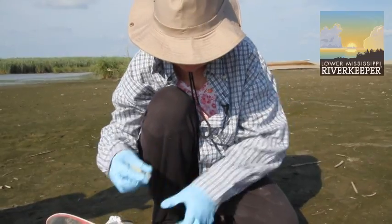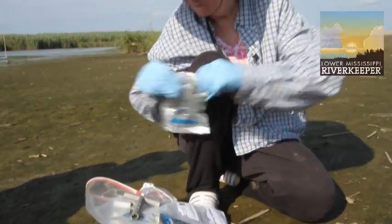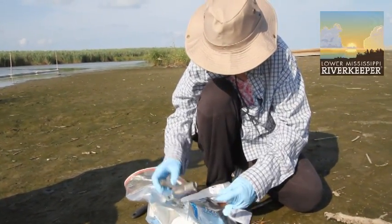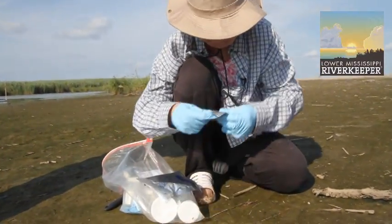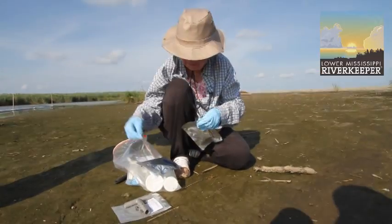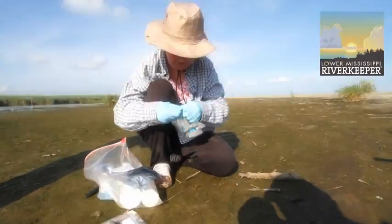And then you seal it back in the bag. You collect three of them to be sure you have at least one really good one when it gets back to the lab.